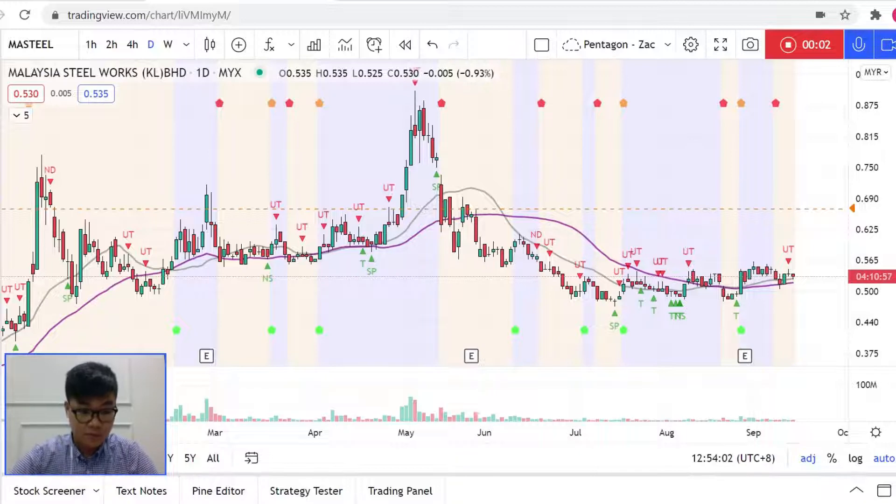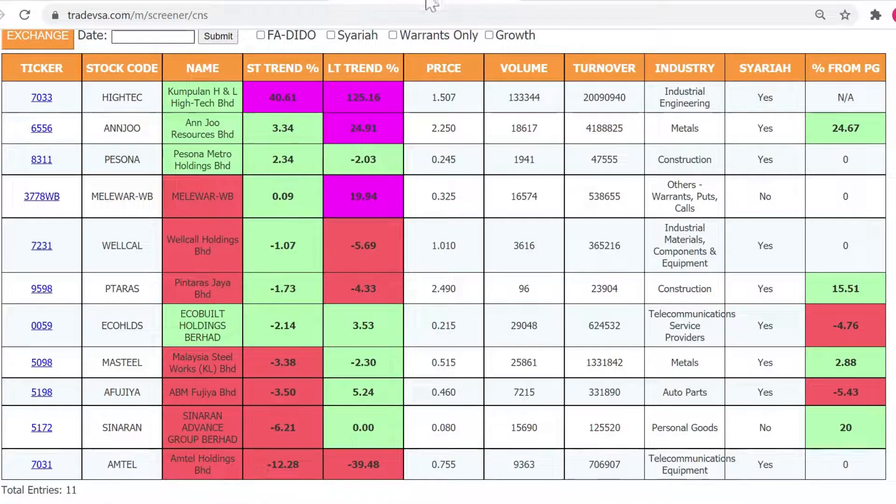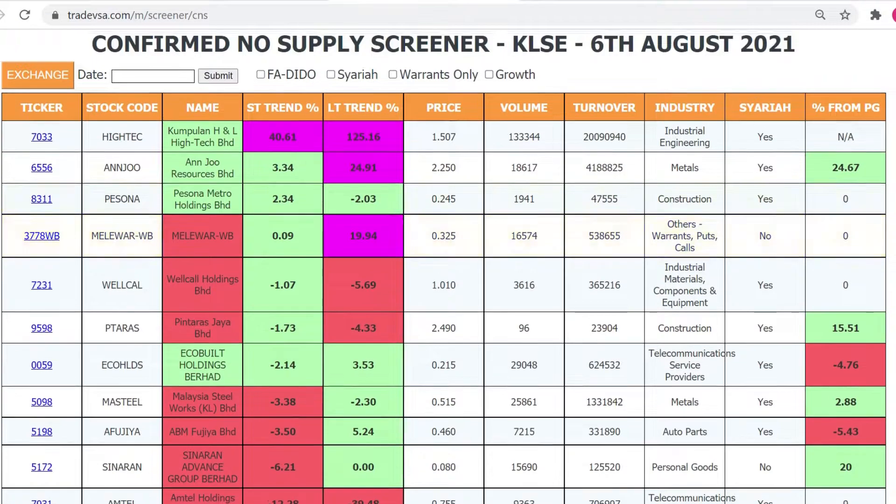Hello everyone, this is Zack from TradeVSA. This short and quick video will go through a few NS trades that I think are still valid and good to consider moving forward, if you are looking for stocks still holding nicely on the support level. First of all, remember you can go to the Confirm NS Screener.